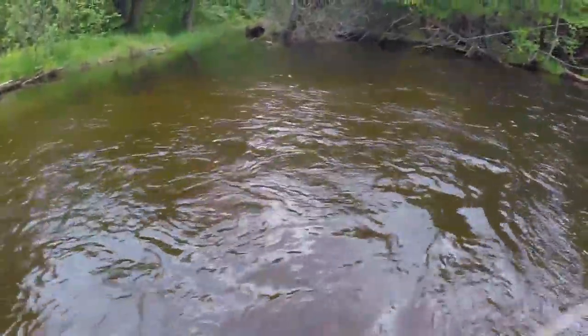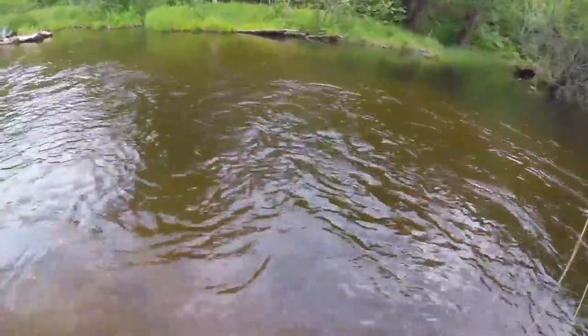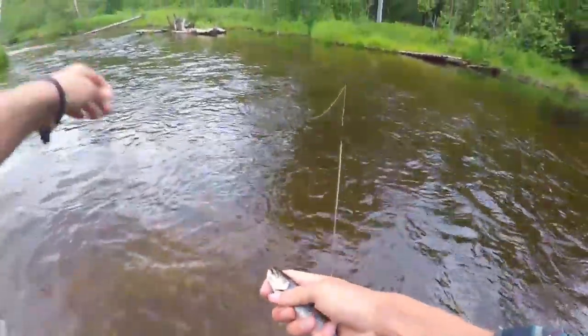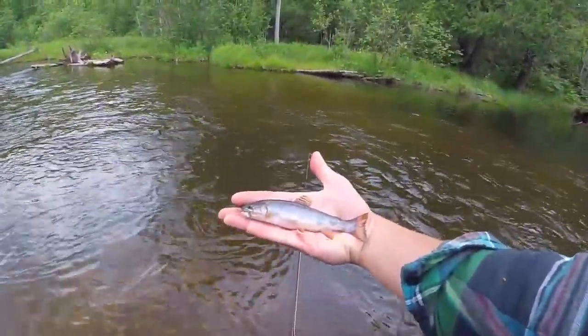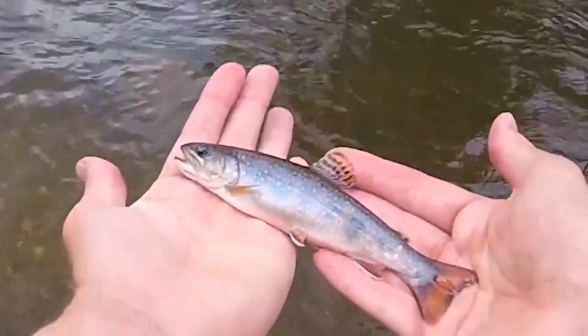Got him! Got him! Another little brookie — this one's prettier though, the water is a lot darker here. Oh wow, yeah the fish look totally different here, they're a lot darker. Pretty one. First fish at the new spot — very pretty brook trout.